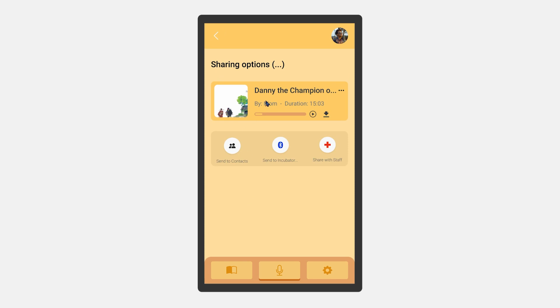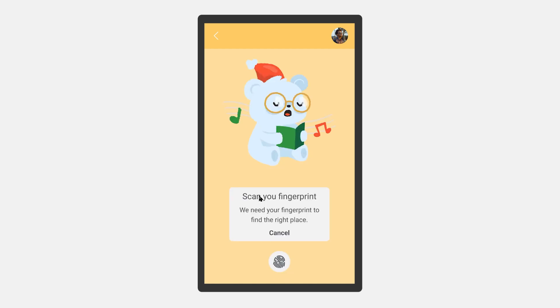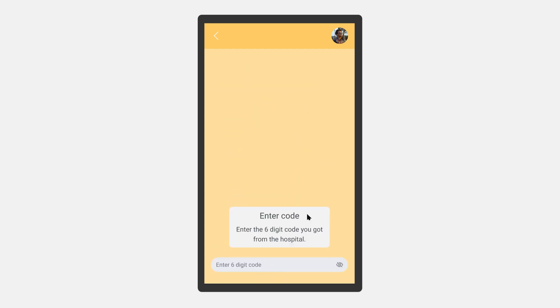While sending the recording, the user will be prompted to either insert the security code provided by the hospital or scan their fingerprint. This security feature will make sure that no one with malicious intent can send unauthorized recordings to the baby.